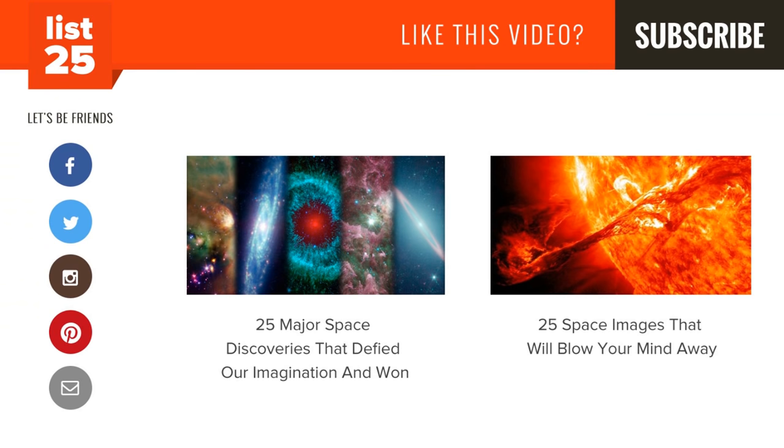Enjoying our lists? Be sure to click that subscribe button in the top right corner so you don't miss out on new ones every Monday through Friday. Share them with your friends and help us consistently conciliate curiosity. And if you want even more lists, check out these two videos here, or just head to our website at list25.com. See you later!